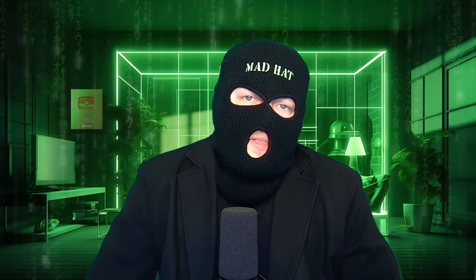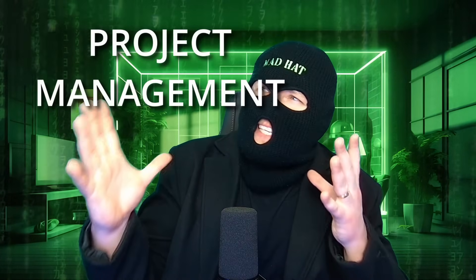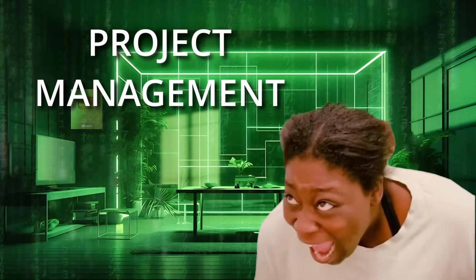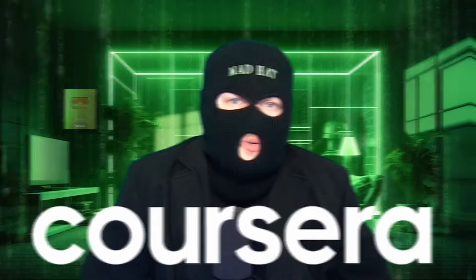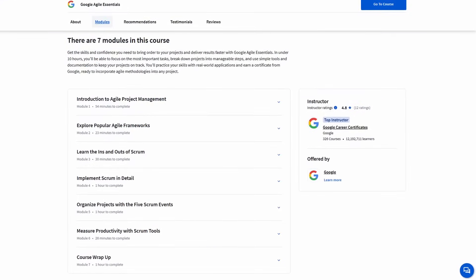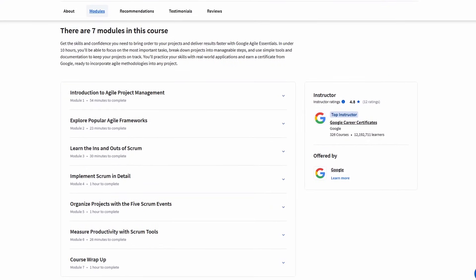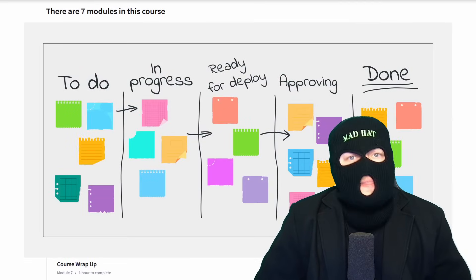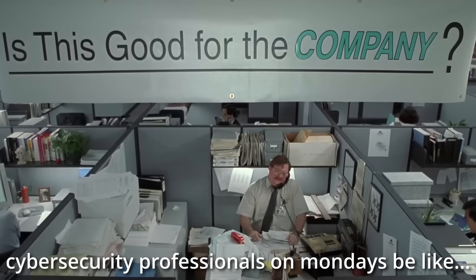This video is aimed at slightly more seasoned cybersecurity professionals or other tech positions that have dealt with the pain of project management. There's a reason project manager is a job title. I've partnered with Coursera to share their new Google Agile Essentials course, focusing on how Agile methodologies — emphasizing the Scrum framework and Kanban boards — can benefit cybersecurity professionals.